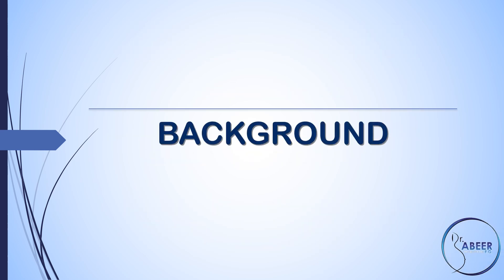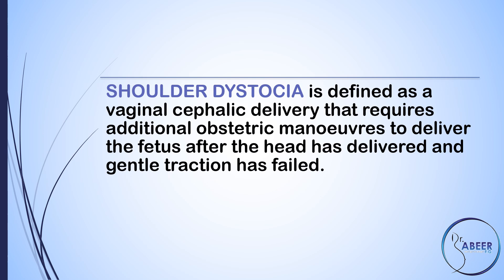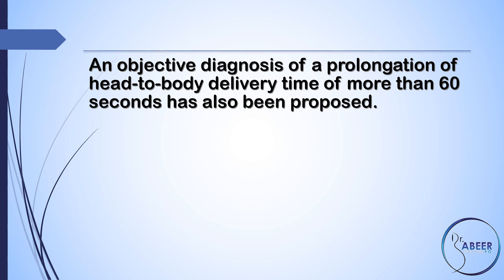Background. Shoulder dystocia is defined as a vaginal cephalic delivery that requires additional obstetric maneuvers to deliver the fetus after the head has delivered and gentle traction has failed. An objective diagnosis of prolongation of head-to-body delivery time of more than 60 seconds has also been proposed.